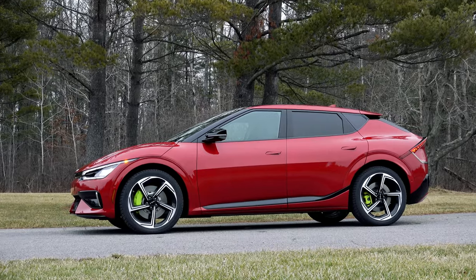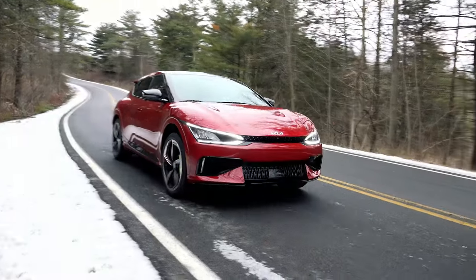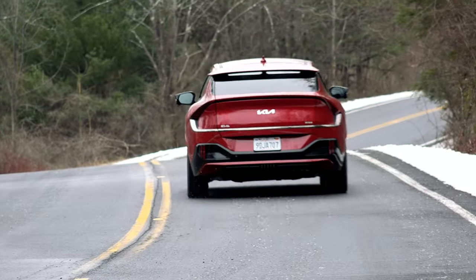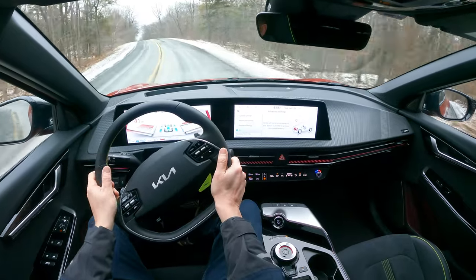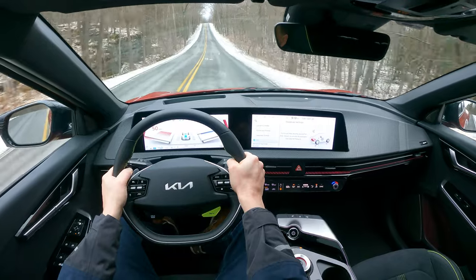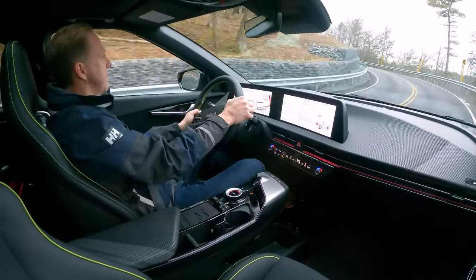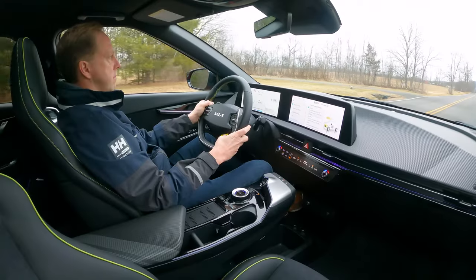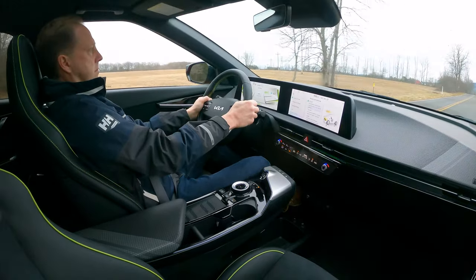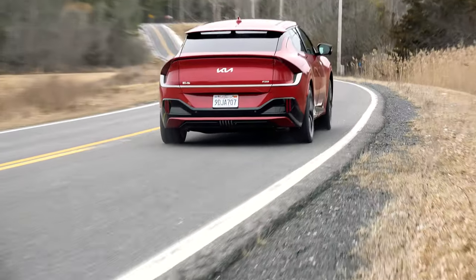Apparently so. Using the same 77.4 kWh lithium-ion battery as in the Wind and GT Line, this EV6 GT discharges its power with more fury at a rate of 481 kW, feeding a 270-kilowatt motor at the rear and a 160-kilowatt motor at the front. This increase in electricity dramatically raises horsepower from 320 to 576 and peak torque from 446 pound-feet to 545, hastening acceleration to a seriously quick 3.4 seconds to 60 mph with a top speed of 161 mph.